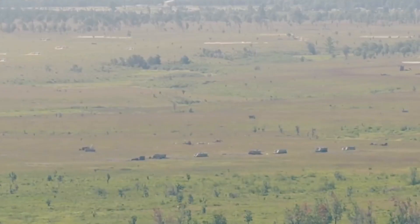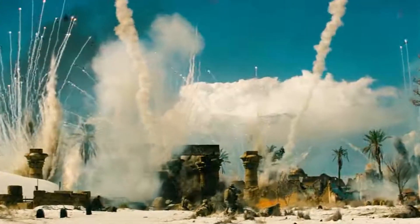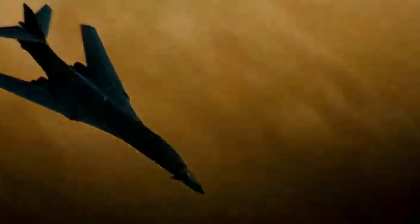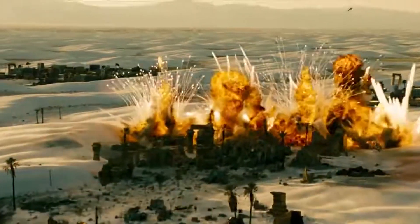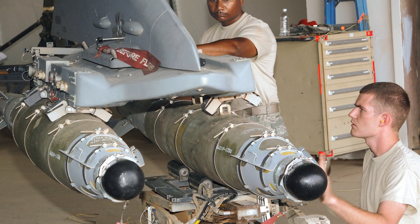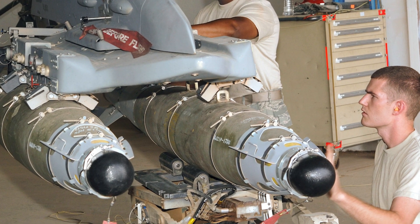It is a fact that a combat aircraft, no matter how superlative its performance, is only as fearsome as its weapons. The type, numbers, and capability of its armament indicates how effective it will be in overcoming aerial adversaries as well as in mounting lethal strikes against surface targets. And modern aerial weapons certainly give aircraft a formidable punch. Designers of weapons are constantly striving to reduce the size and weight of weapons and increase their effective range so as to make them more lethal. And they certainly got it spot on with the Stormbreaker.